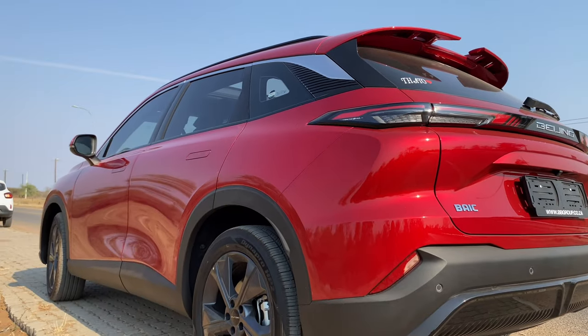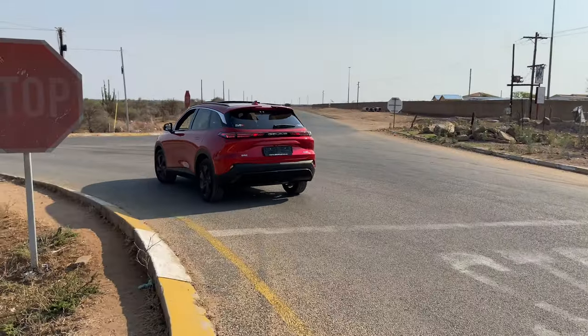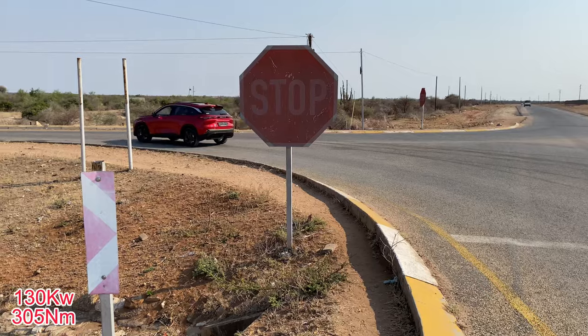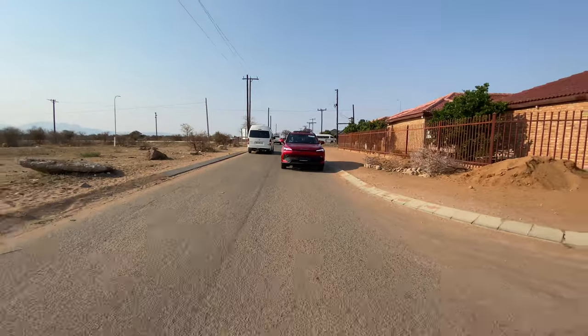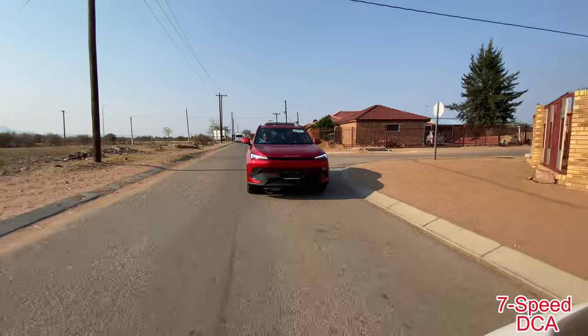The BAIC Beijing X55 is offered in three trim levels: Dynamic, Elite, and Premium. They are all powered by a 130kW, 315Nm 1.5-litre four-cylinder turbocharged petrol engine, driving the front wheels via a 7-speed dual-clutch automatic transmission.